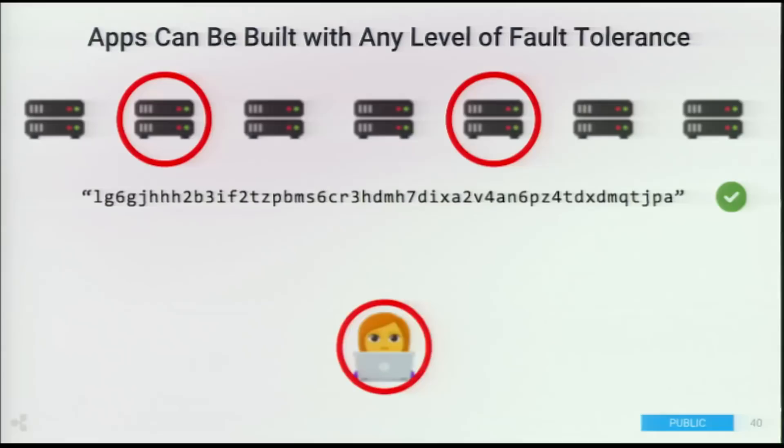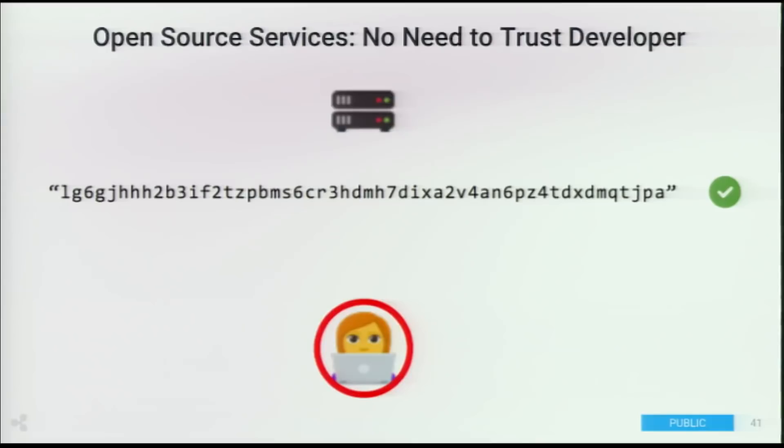Applications can be built with any level of fault tolerance you want. If you think some hosts might be malicious, or even the developer might be malicious, this enables you to build applications that are Byzantine fault tolerant. Another neat part is what we call open source services — today it's possible to write open source code, but it's not possible to have a service where you can prove this open source code is exactly what's powering the service. A developer could show you code and put completely different code on their server. Codeus enables true open source services.